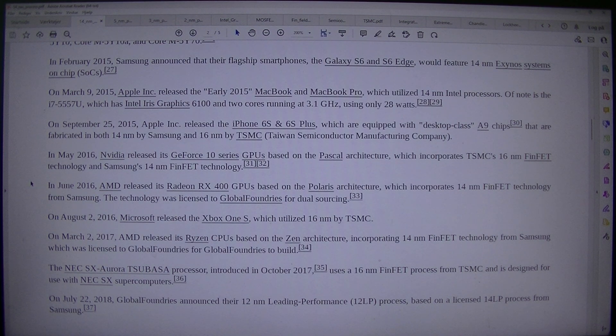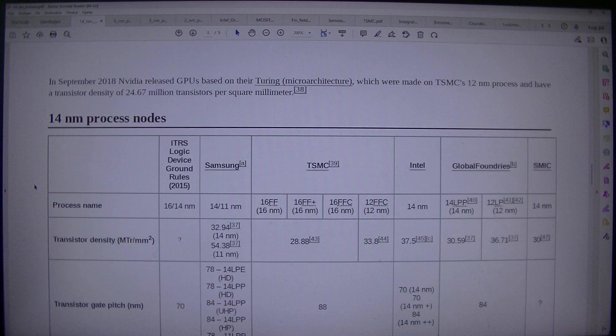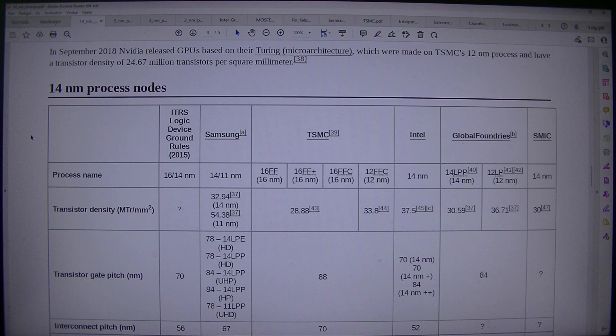The NEC SX Aurora Tsubasa processor, introduced in October 2017, uses a 16nm FinFET process from TSMC and is designed for use with NEC SX supercomputers. On the 22nd of July 2018, GlobalFoundries announced their 12nm leading performance (12LP) process, based on a licensed 14LP process from Samsung. In September 2018, NVIDIA released GPUs based on their Turing microarchitecture, which were made on TSMC's 12nm process and have a transistor density of 24.67 million transistors per square millimeter.